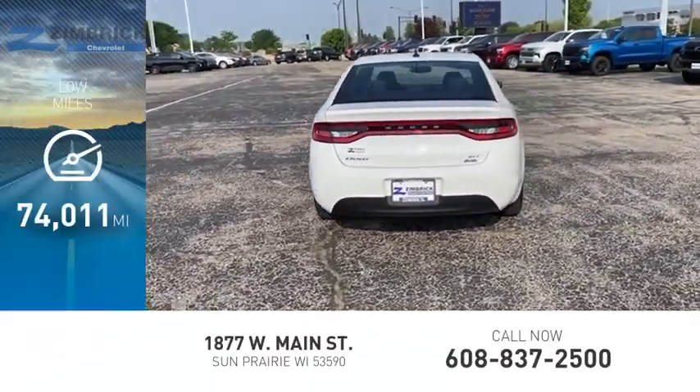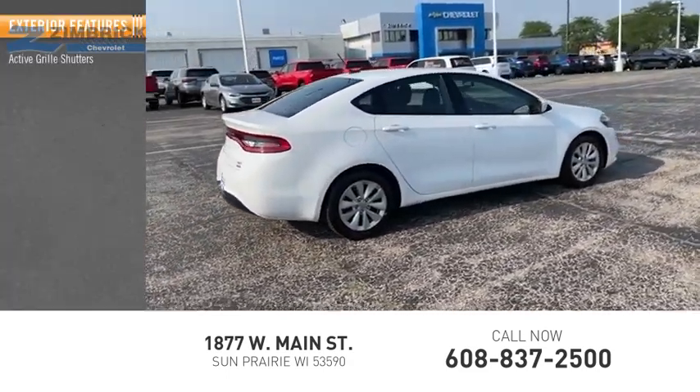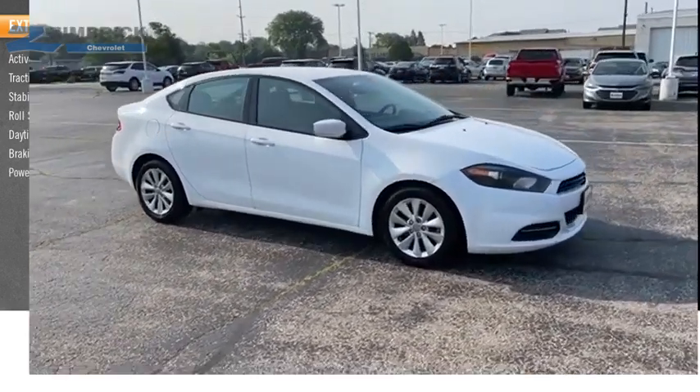This vehicle has less than 75,000 miles. Here are some of this vehicle's great options: active grille shutters, traction control, stability control, roll stability control, daytime running lights, braking assist, power brakes.